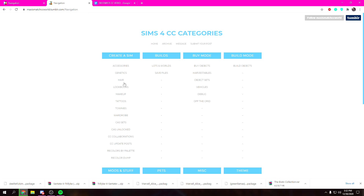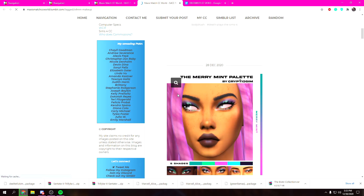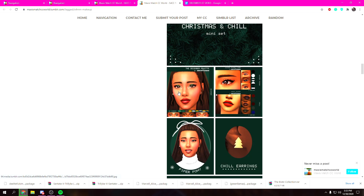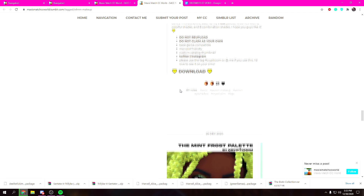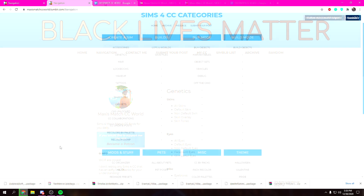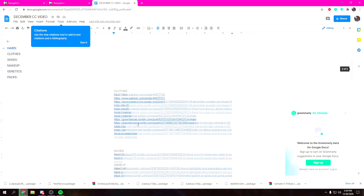That's it for clothes. I'm gonna really quickly look at makeup and see if there's anything new, because I know they can do those slider things in makeup — I'm not sure if you can do that with custom content. I'll also look at genetics just to feel it out, and then I think I might be done with my CC shopping.